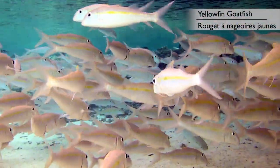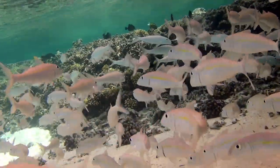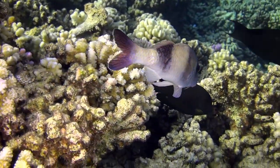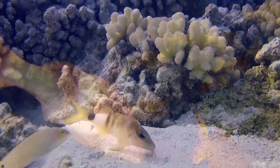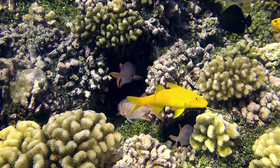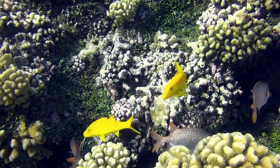Like all goatfish, these yellowfin goatfish wear a pair of barbels under their lower jaw. Most of the time, the goatfish wear these barbels tucked under and use them to feel around for food. And not to be outdone by other species, here's an entirely yellow goatfish.